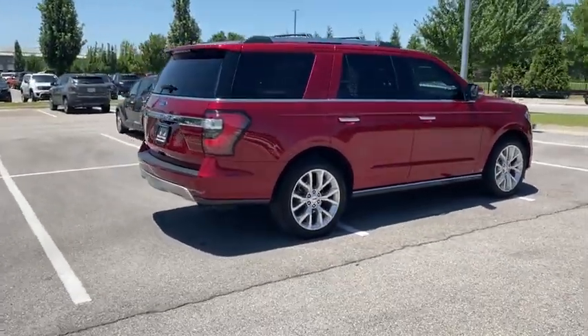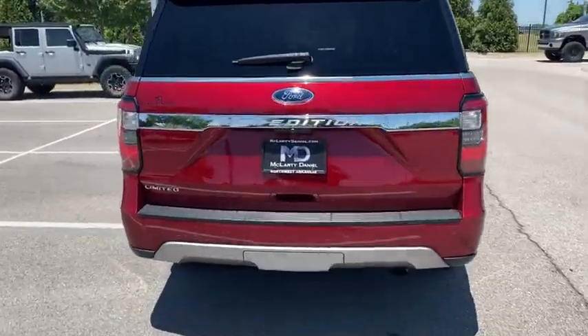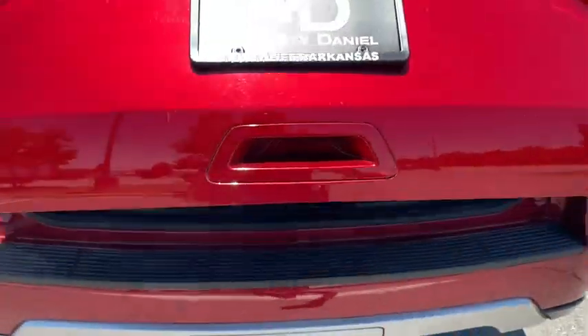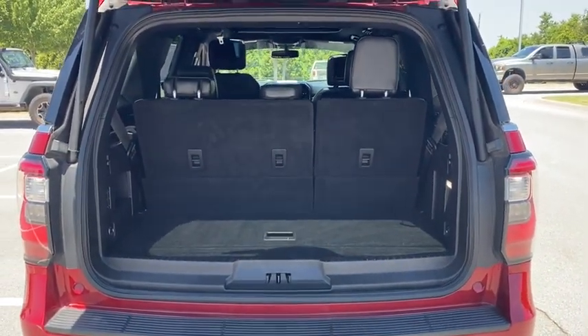Here are some of this vehicle's great options: power liftgate, power passenger seat, traction control, Bluetooth, leather-wrapped steering wheel, dual airbags, alloy wheels, power steering, four-wheel disc brakes, universal garage door opener, rear window defroster.